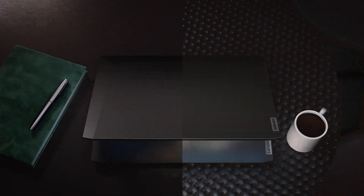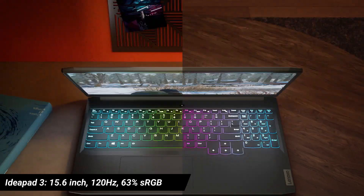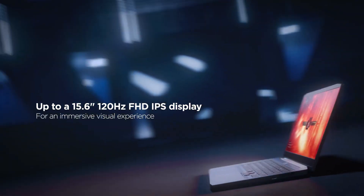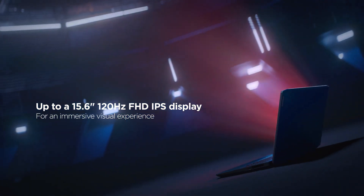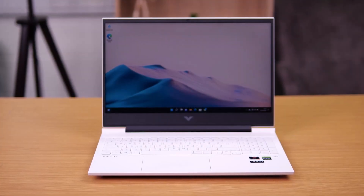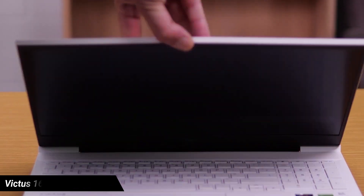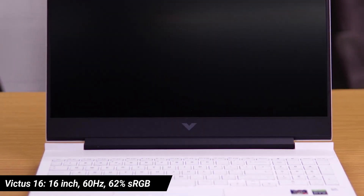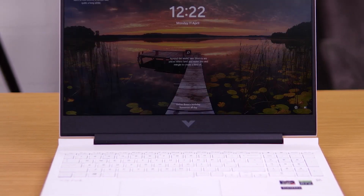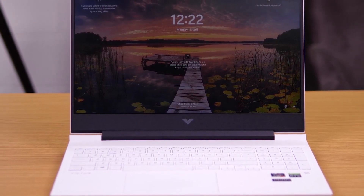The IdeaPad Gaming 3 offers an all-rounder display experience, where the price-to-performance ratio is balanced with 63% sRGB coverage, 120Hz refresh rate, peak brightness around 270 nits, and slightly better response rates. The Victus 16 comes with a 16-inch screen which takes the least preference in terms of display, packing only a 60Hz refresh rate screen, although it offers 62% sRGB and 250 nits peak brightness expected at this price segment.